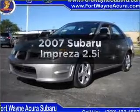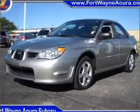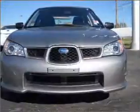Introducing the 2007 Subaru Impreza. If you're looking for a first-rate auto, this one could be yours today.